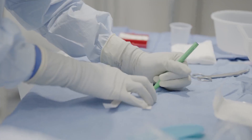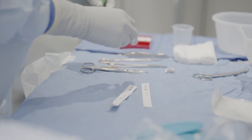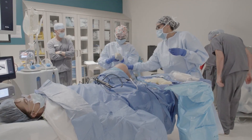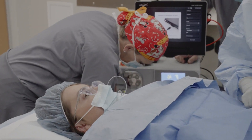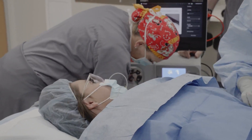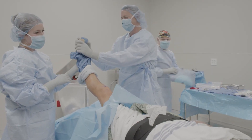We want the patient informed and a part of the experience, but the staff also need to be aware of what's going on. It's very important for the staff to feel comfortable with the setup and the process for nanotechnology. Making sure the staff is educated on not just what we're doing, but why we're doing it.